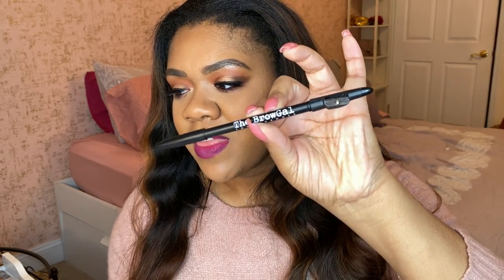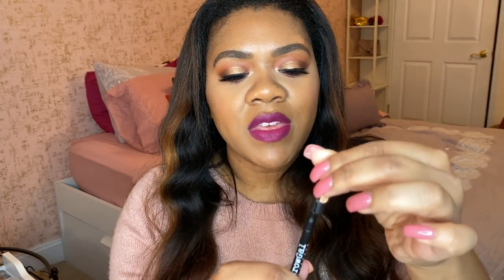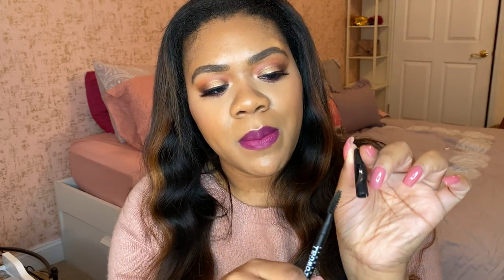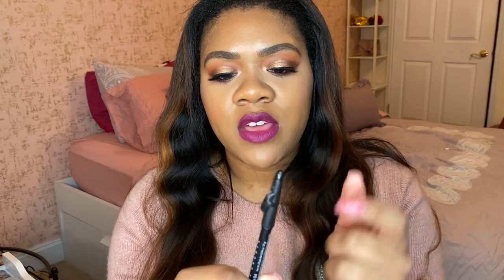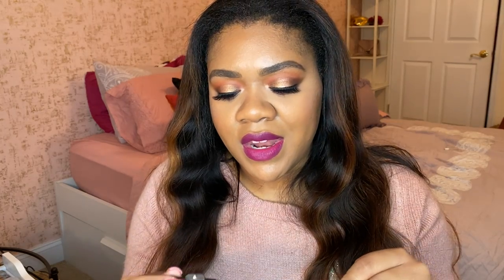It is this brow pencil by The Brow Gal — the medium brown shade, simply called 'The Pencil.' I really like it because it is double-sided: it has a regular pencil side on one end and a spoolie on the other, and it also comes with a built-in sharpener. It's very convenient, and the formula is creamy and pigmented but not overly so. Sometimes brow products are too emollient and make it hard to be precise, but this has really been doing the job for me.